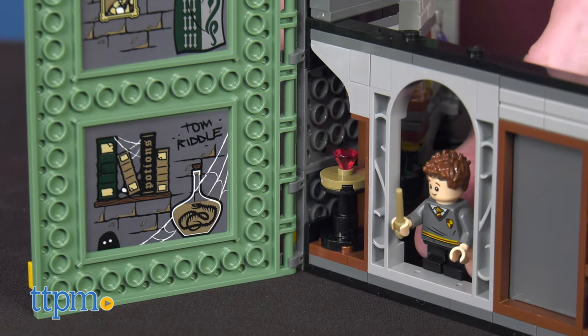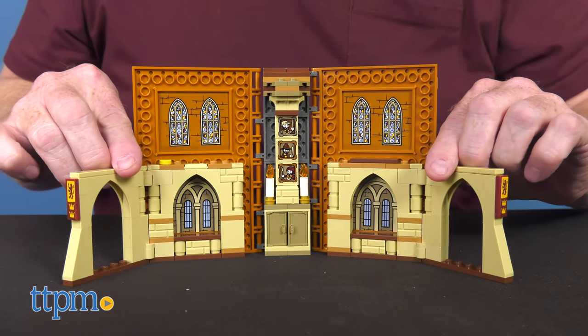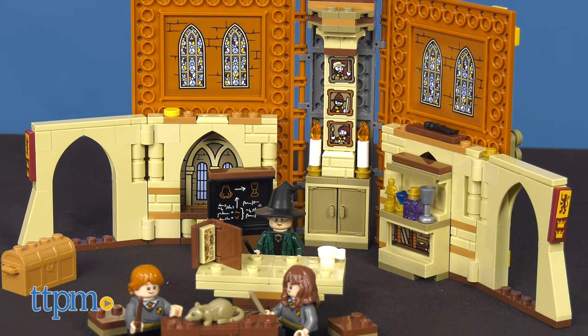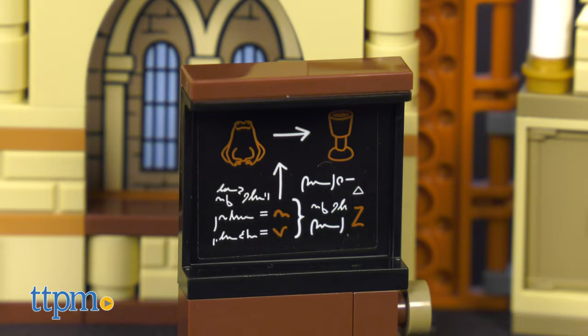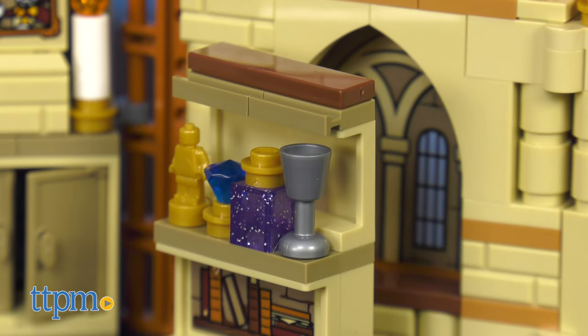And last but not least, Ron may need help when he turns his pet rat into a goblet. With 241 pieces, the Hogwarts Moment Transfiguration Class, set number 76382, opens to reveal a Hogwarts Transfiguration Classroom playset with Hermione Granger, Ron Weasley, and Professor McGonagall minifigures, along with a blackboard, two desks, two chairs, a treasure chest, and lots of authentic accessories.